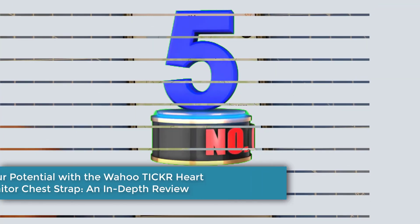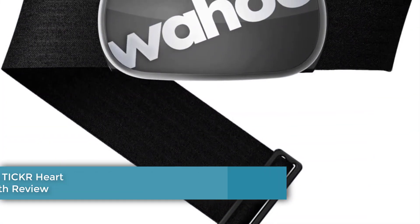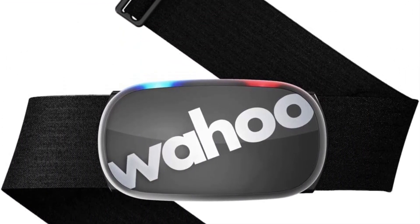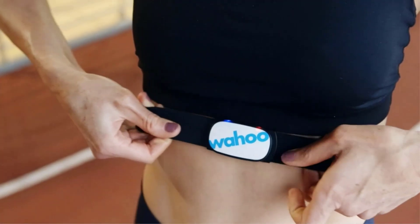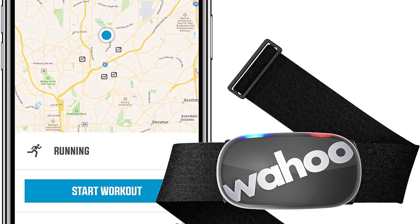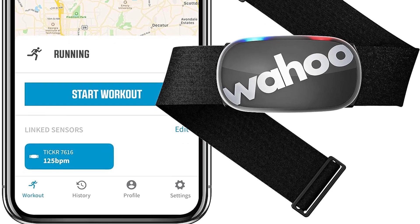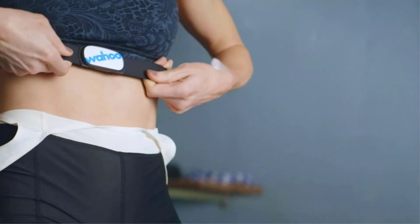Number 5: Unleash your potential with the Wahoo TICKR Heart Rate Monitor Chest Strap — an in-depth review. The Wahoo TICKR stands as a beacon of accuracy and convenience in heart rate monitoring technology. Pros. Pinpoint Accuracy: the TICKR chest strap is lauded for its exceptional accuracy, providing real-time heart rate data with precision — crucial for individuals aiming to fine-tune their training intensity for optimal results.